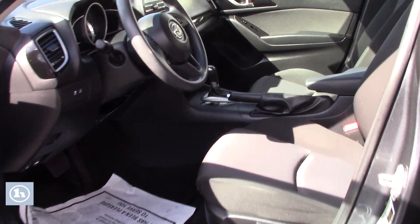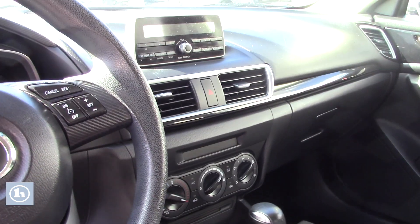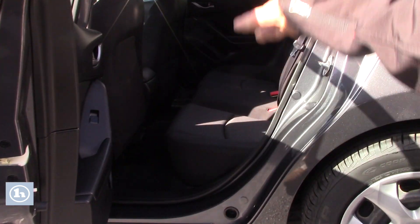Nice interior. A lot of features here. All the controls on the steering wheel. I just want to show you the back seat — look at how clean that is.